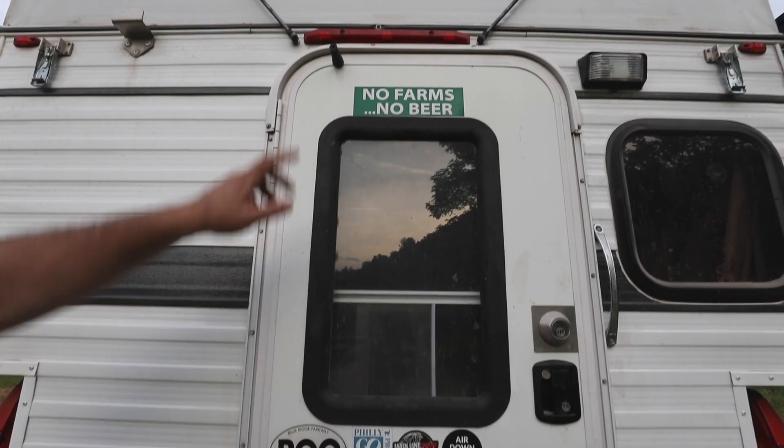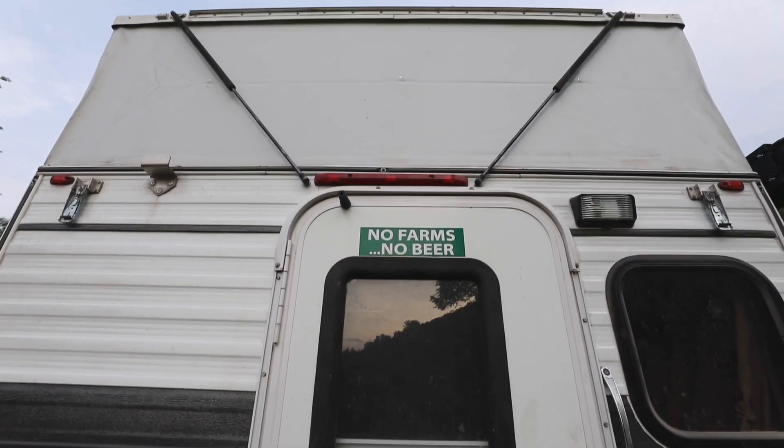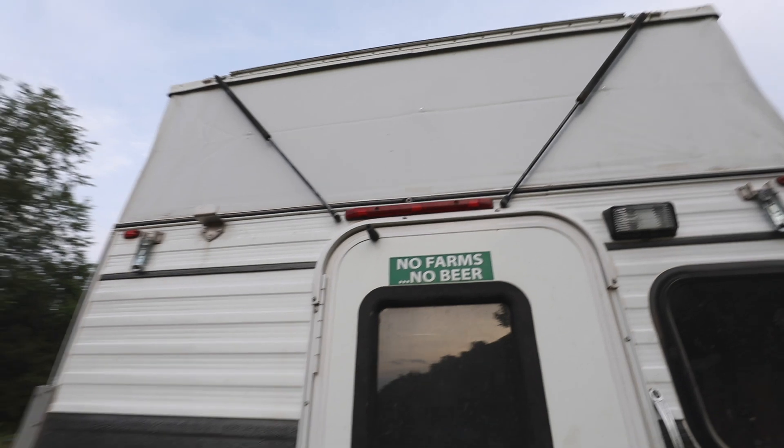You said the most important one — no farms, no beer. What's the point of overlanding if you don't have beer at the end? And we're camping on a farm, so it's just very apropos.